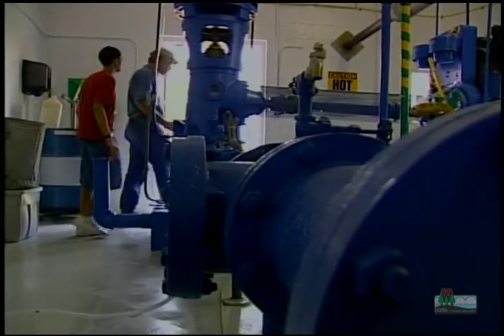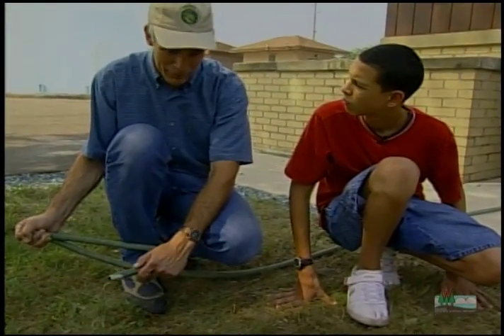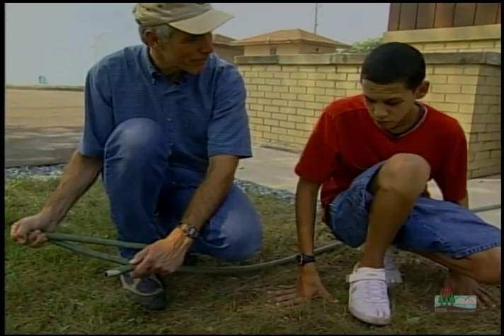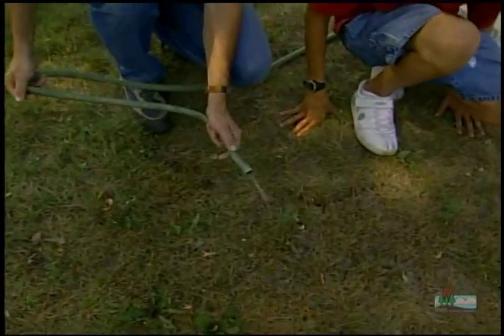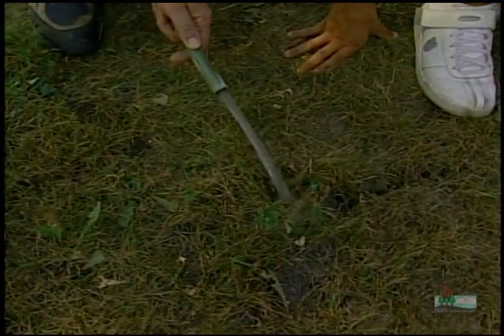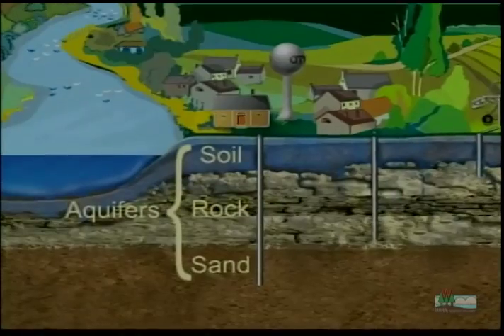If you come outside, I can show you a little experiment to see how that works. If I take some water from this hose and put it on this lawn, where do you think it'll go? I guess directly back into the ground. See how it's soaking in? As it soaks in, it'll eventually percolate down and recharge the aquifer.